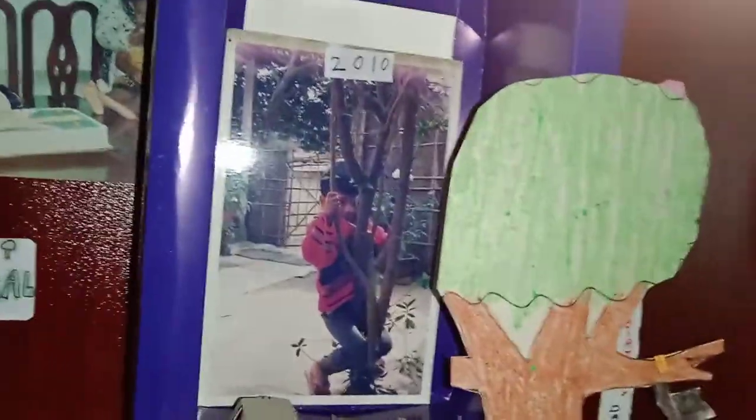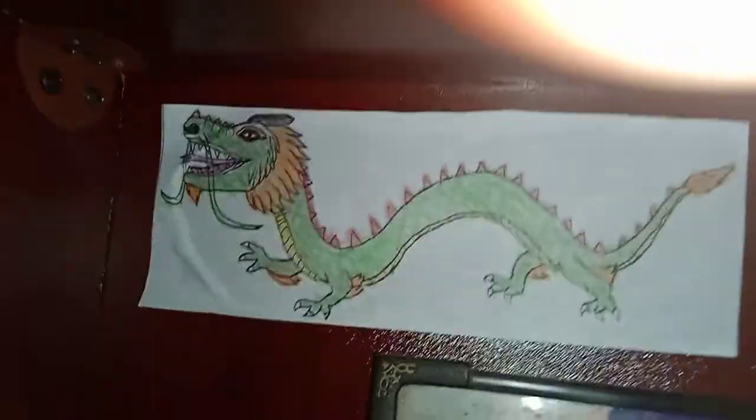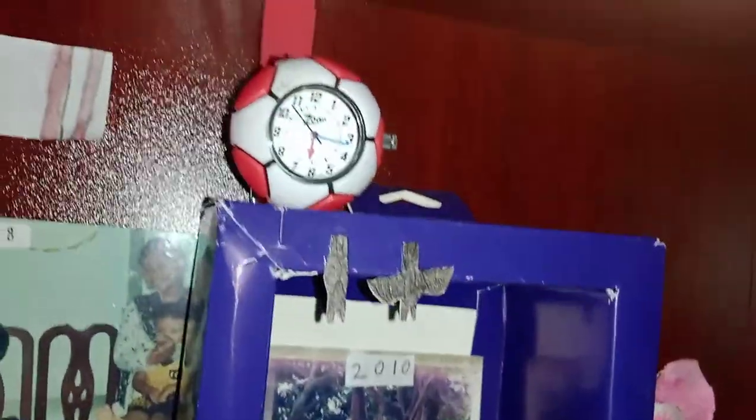And these are some of my childhood photographs from 2010, from 2008, from 2007, from 2009. And there is a dragon that I've drawn. And here it is written 'a home.'